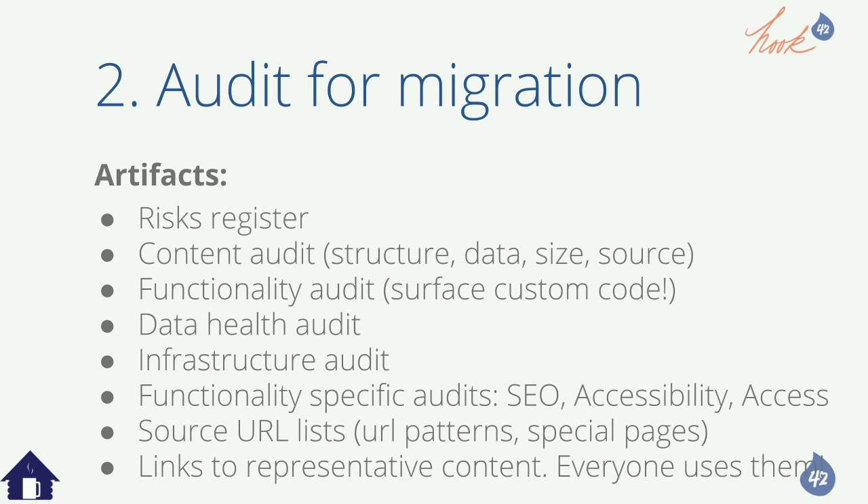Look at the existing infrastructure — do we have to do this in place? You also do SEO, accessibility, permissions, and access controls audits. Get all the source URLs because you need to plan redirects for good SEO. What's really cool out of this step is links to representative content on the source site. If you have a product page with 12 variants, you want 12 variant links representing each type because each might have different display rules and data fields.